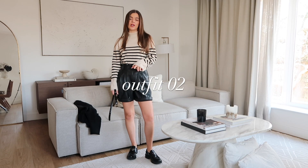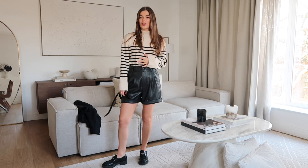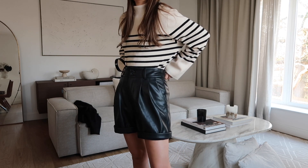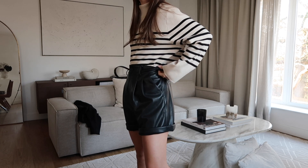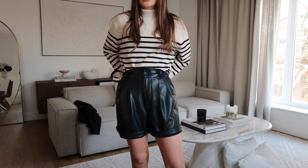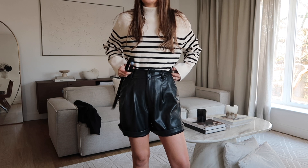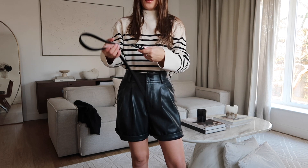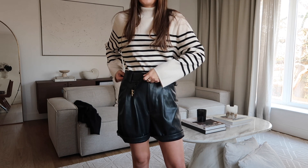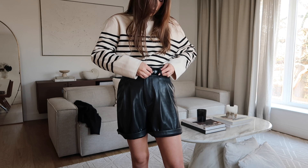Outfit number two is still going along the lines of transitional vibes — this is something I would probably wear in Paris on a city break in the spring. I feel like the stripes, the loafers and the jacket are very Parisian. I've got these black leather shorts on — these are actually a little bit too big for me, so if I wear them without a belt I roll the back of the shorts, which gives them a little more hold at the top. But in an instance like this where I've got a belt, I'm going to add it through the belt loops, which is going to really cinch in and pull the shorts up, and also add that nice focal point with the gold buckle.